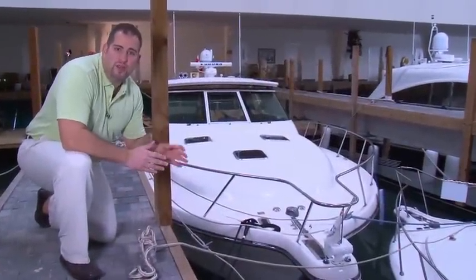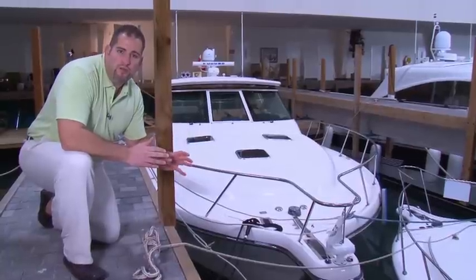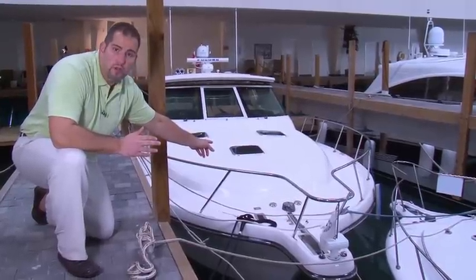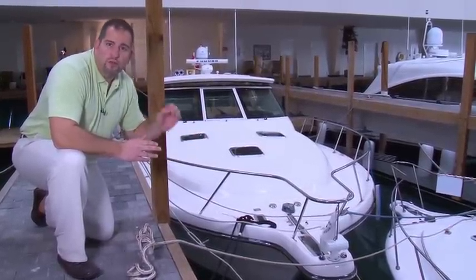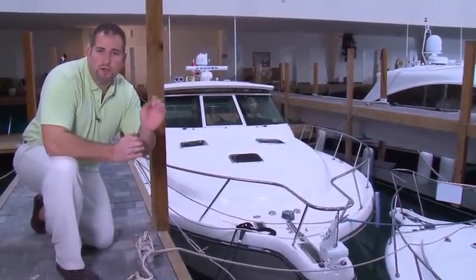Hi, I'm Captain Chris, and today I have the privilege to show you one of the most well-maintained and well-kept yachts on the market today. This 2006 42 Express by Tiara is one of the cleanest boats that you will find. During my walkthrough, I'm going to show you why you should consider this boat to be your next yacht.